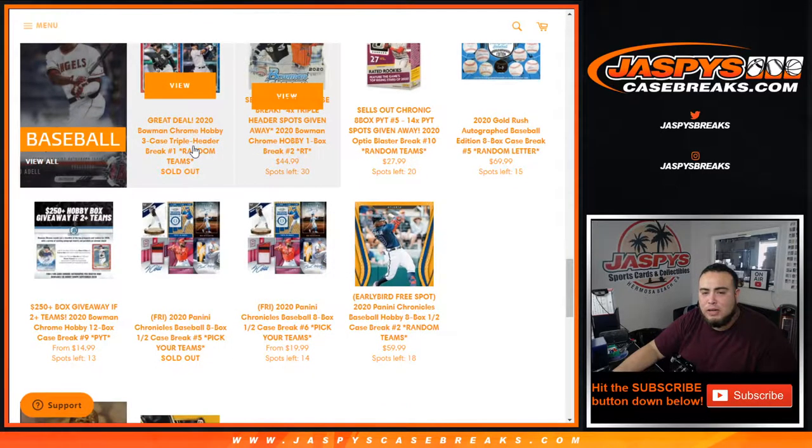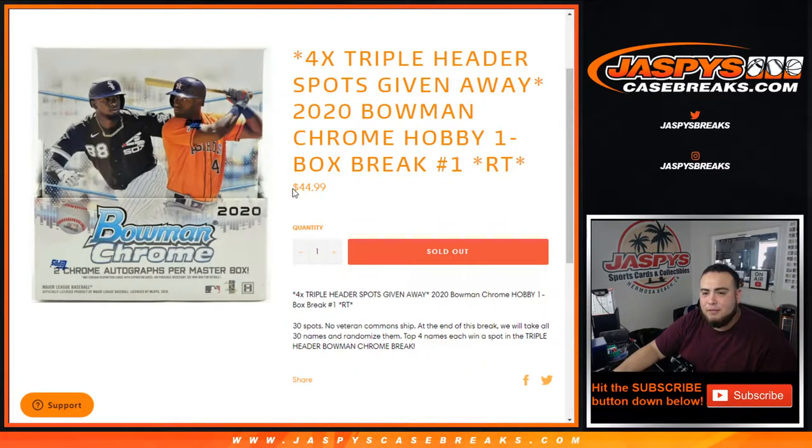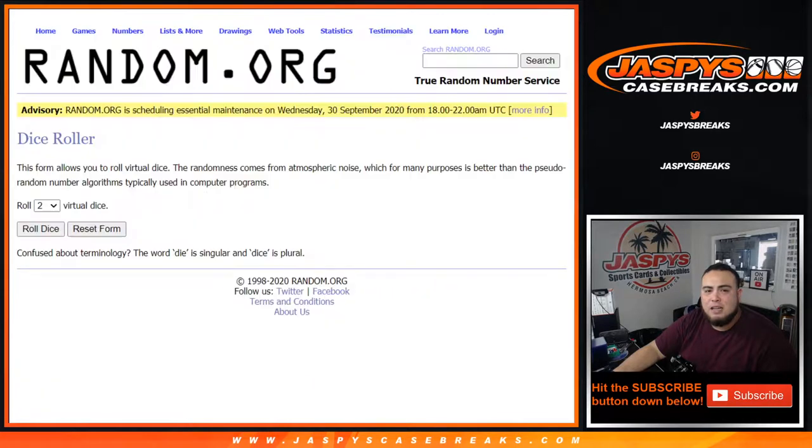The triple case break is sold out — we just need to sell one more filler on the website, number two. These are $270 spots, guys. It's three cases of Bowman Hobby, a total of 36 boxes, so you save yourself quite a bit for 45 bucks. Good luck guys, let's do the break first.